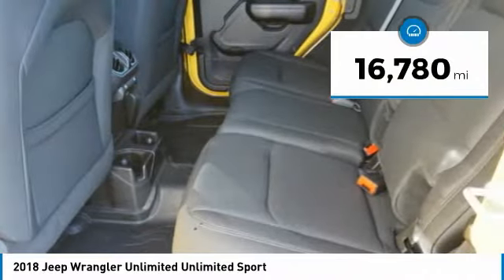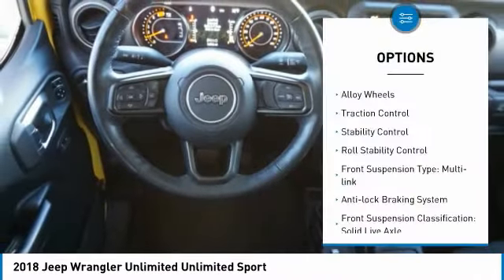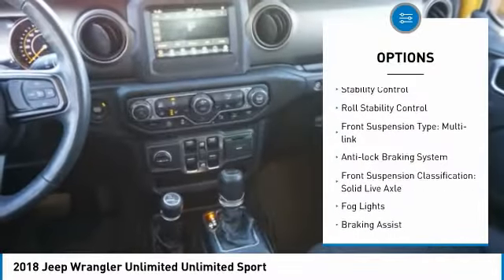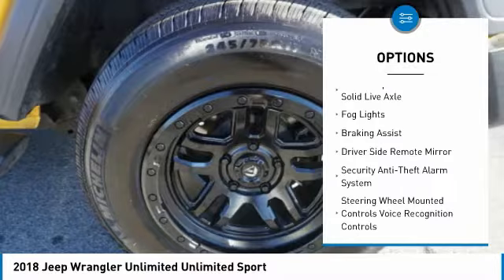This vehicle has less than 20,000 miles. Here are some of this vehicle's great options: alloy wheels, traction control, stability control, roll stability control, front suspension type: multi-link.